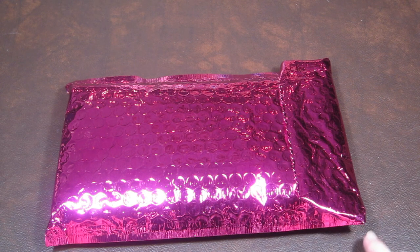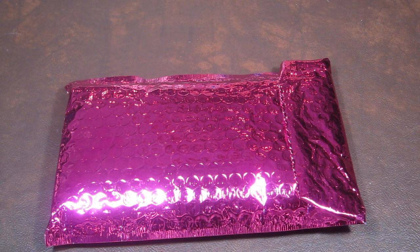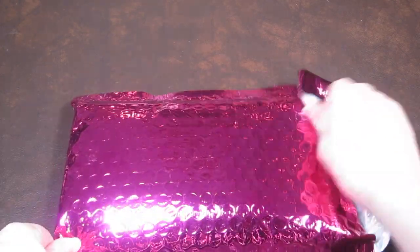This is my review of Ipsy. Ipsy is $10 a month — it's a beauty subscription bag that comes in a cute reusable bag every month, and you get about five beauty and skincare products. Let's see what I got this month.